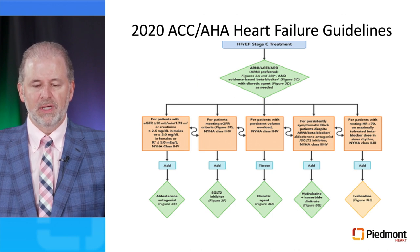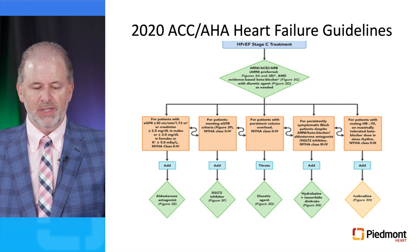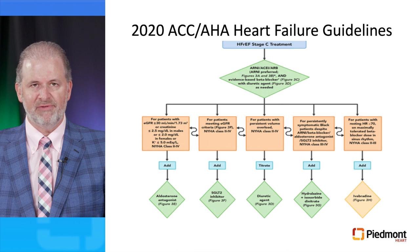As a result, SGLT2 inhibitors are now part of the 2020 ACC/AHA heart failure guidelines. For patients with heart failure with reduced ejection fraction stage C, in addition to an ARNI and an evidence-based beta blocker, SGLT2 inhibitors can be added for patients who meet the eGFR criteria — at the same level as mineralocorticoid receptor antagonists, diuretics, hydralazine and nitrates, or ivabradine.